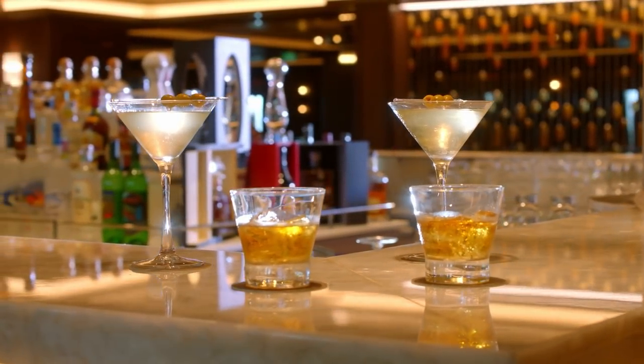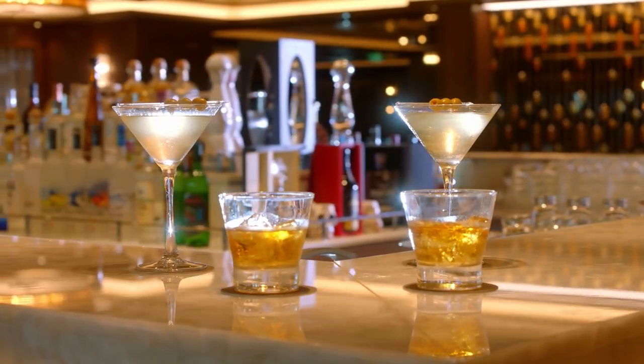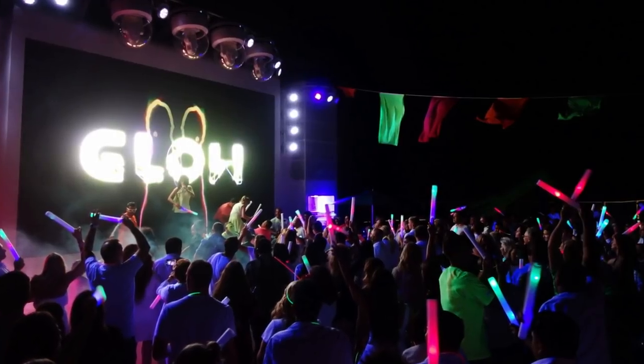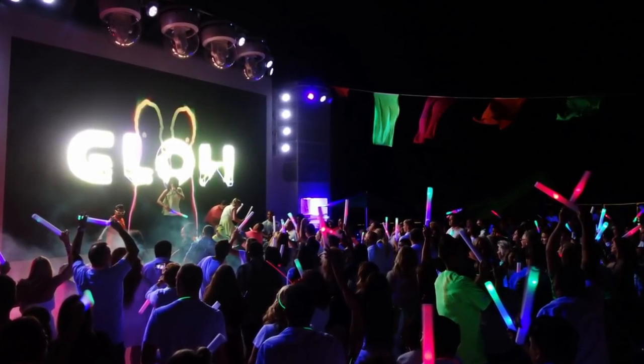Finally, the new package includes sports drinks and energy drinks. Things like Vitamin Water and Powerade are nice to have after a long night in the Social or a long day in the sun at Spice H2O.